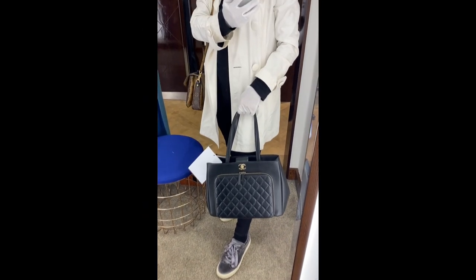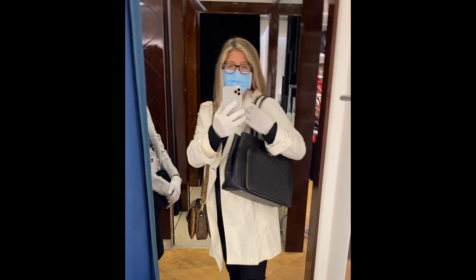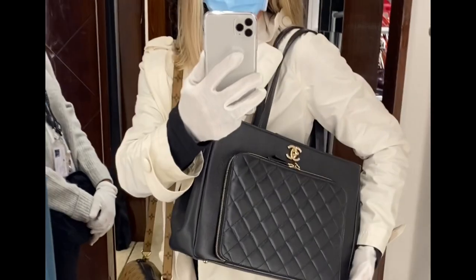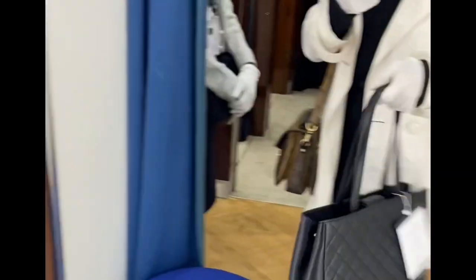This Designer Exchange store at Bicester is just a pop-up shop but apparently it's doing so well that they're going to make it permanent, which would be brilliant because otherwise the nearest branch would be in London for me or perhaps Birmingham, but London normally has the bigger range of stock so this would be fantastic.